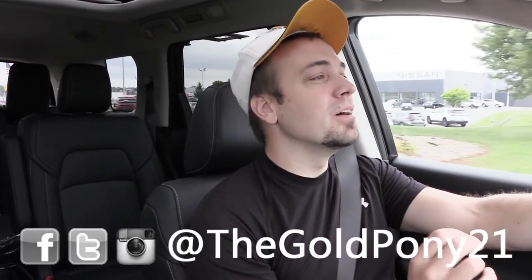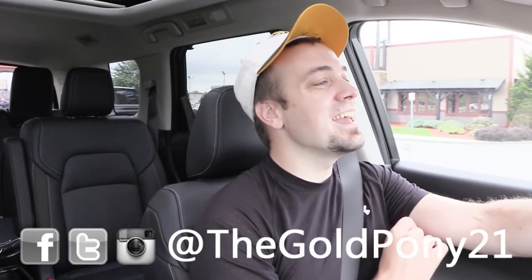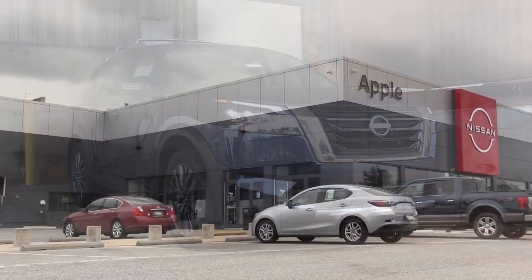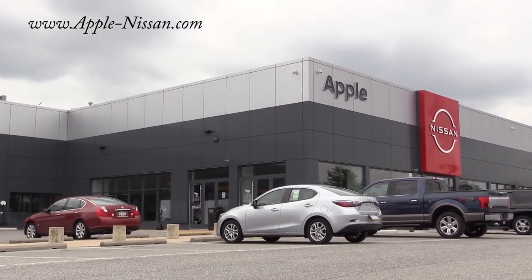What is up you guys, welcome back to another one. If you are new to the channel, I am Gold Pony — I do new car, truck, and SUV reviews on YouTube. Today we are in the new 2022 Nissan Pathfinder, courtesy of Apple Nissan in York, PA. For more information on their inventory, please feel free to check out the link in the description box below.